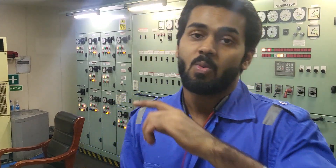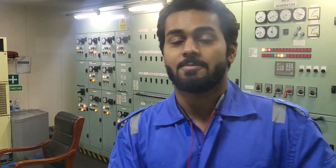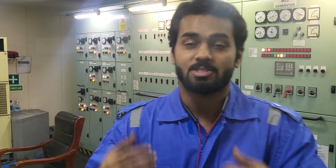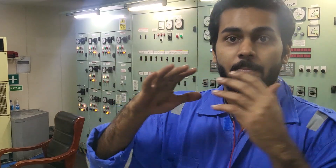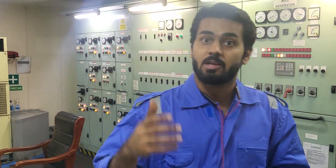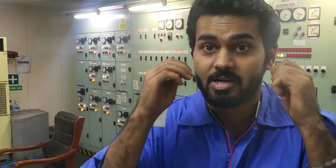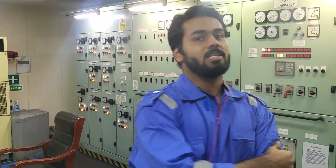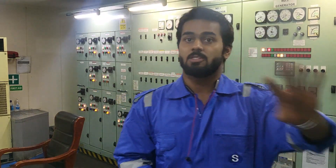It is also my responsibility to know the jobs of a third engineer — not just rely on calling the third engineer for everything. I need to know generators, incinerators, and boilers: how to do a boiler fire, how to stop it, how to do operations and routine, how to start a generator, and stock maintenance. These are things I have to learn as quickly as possible as a fourth engineer.